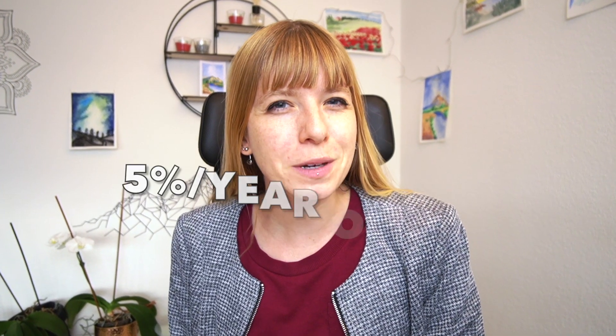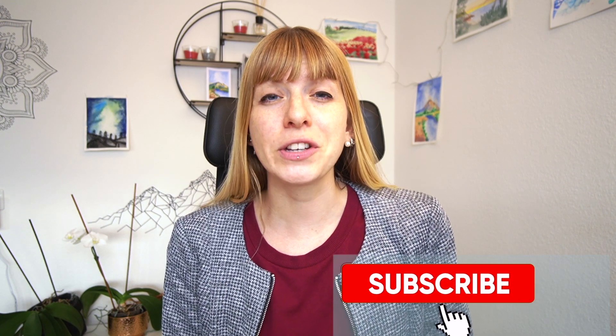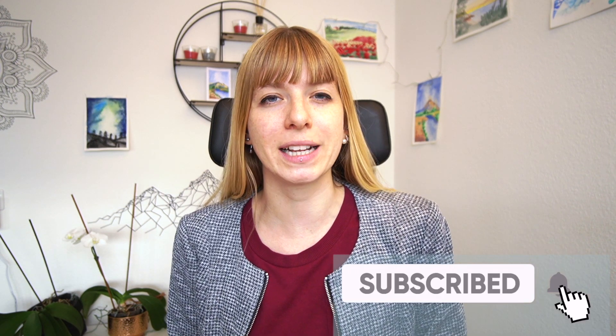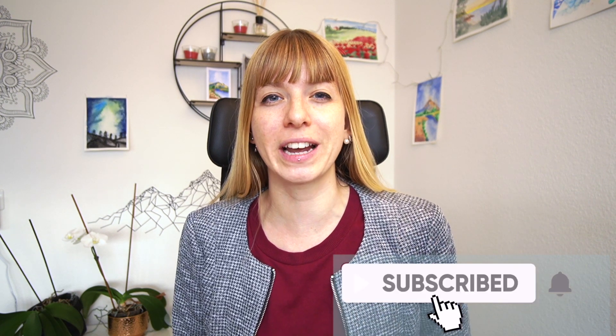Would you like to make an extra 5% on your Binance coin each year? It's not super technical or complicated. If you use Binance Vault, it's actually just a few clicks away. My name is Caroline and this is Wealth in Progress, where you'll learn how to make passive income with cryptocurrencies. In this video, I'll show you how to earn passive income with Binance Vault — probably the easiest way to earn passive income with your BNB coins.